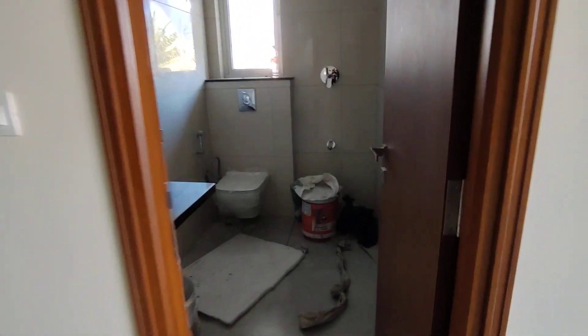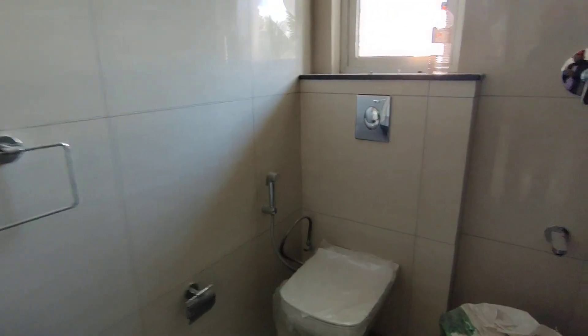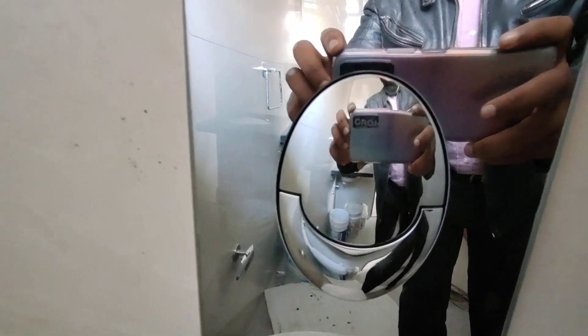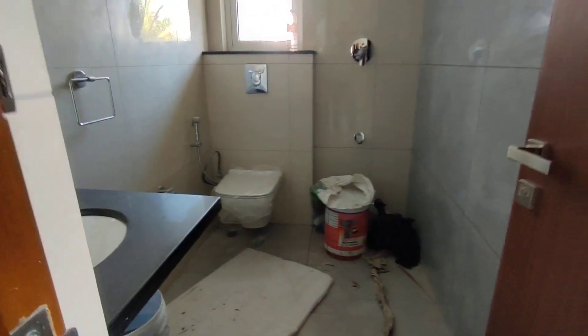This is the common washroom. 100% Vastu compliant homes — the fixtures and fitments are all premium make. The fitments are all from Grohe, which is a high end upper luxury brand. All the CP sanitary is from the Kohler brand. This is your shower area and the pot space — designed to give you complete Vastu compliancy while maintaining the design aesthetics.